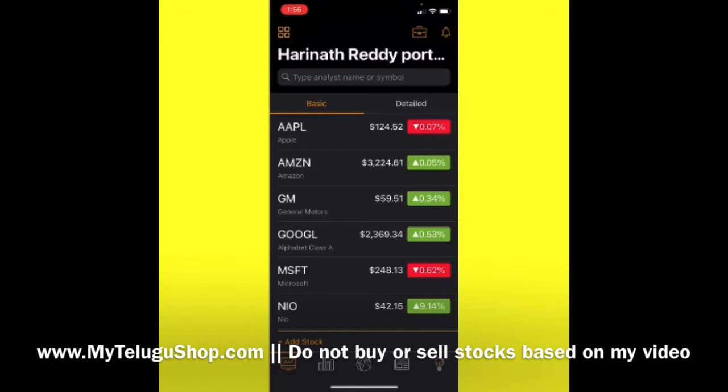Guys, all this video we are discussing is for informational purposes only. I am trying to give financial guidance for everyone, but don't buy or sell any stocks based on my information. It is up to you guys whether you want to hold or sell any stocks.